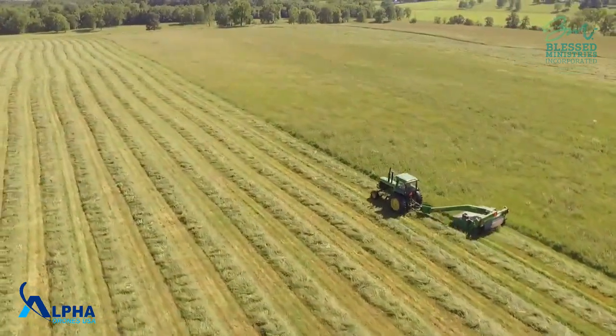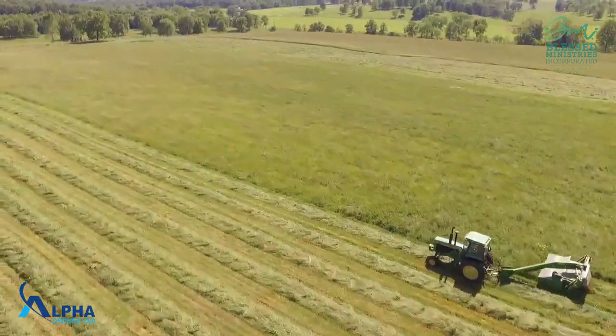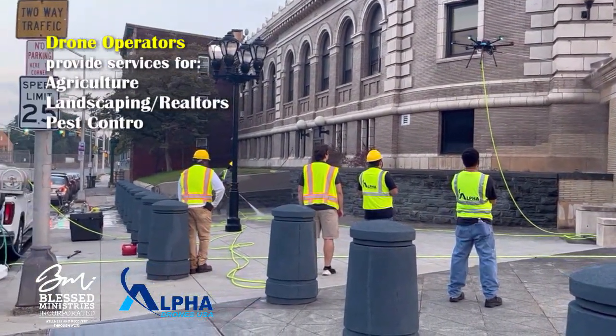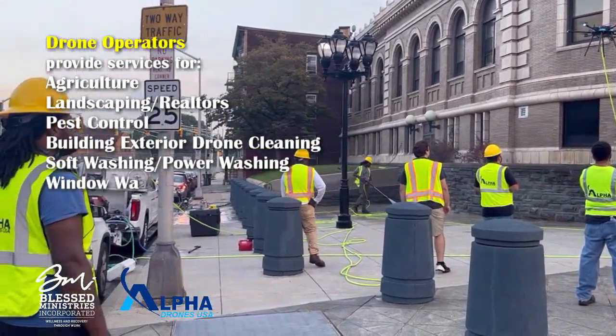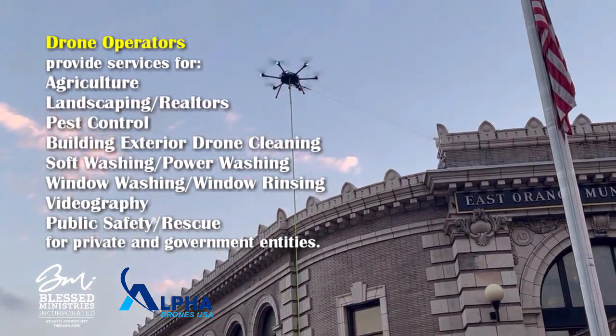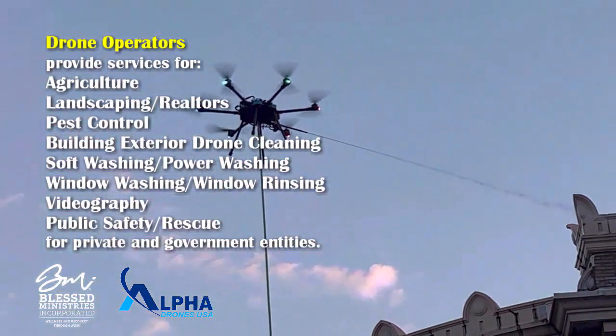Fleet One is specific to agricultural business — it's called the agridrone. Fleet Two is used for cleanings of buildings, using the C1 cleaning drone. Fleet Three is used for videography and things of that nature. Depending on your interests, you'll move on to Phase Two with whichever fleet you'd like to learn.